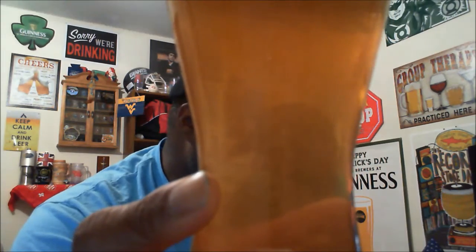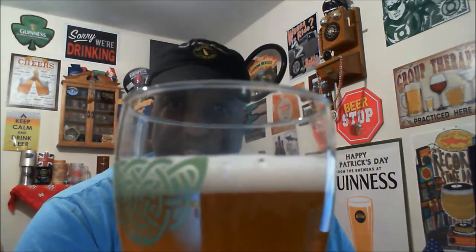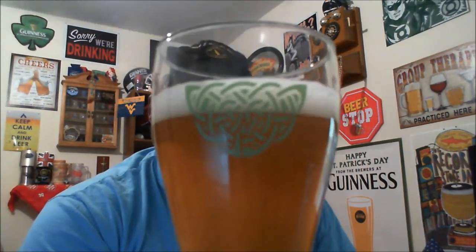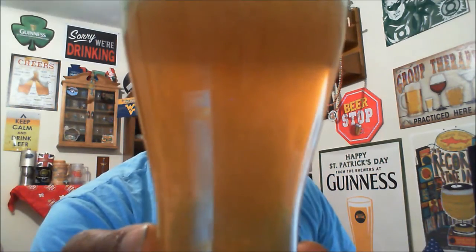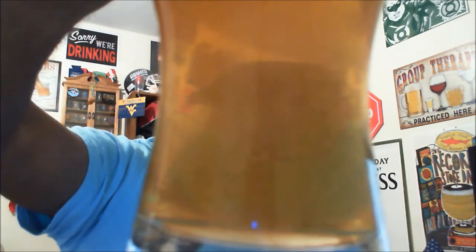Wow, look at all that carbonation taking place — you can see all the bubble action even through that slight haze, just racing up the glass nicely towards that white head. The head itself came out just about a finger, maybe a smidgen more than that, but it looks like it's going to dissipate rather quickly, so not sure how that's going to play out as far as lacing the glass. You cannot see all the way through due to that slight haze, but really blown away by all that streaming carbonation — a nice look on the appearance as everything runs to the top.